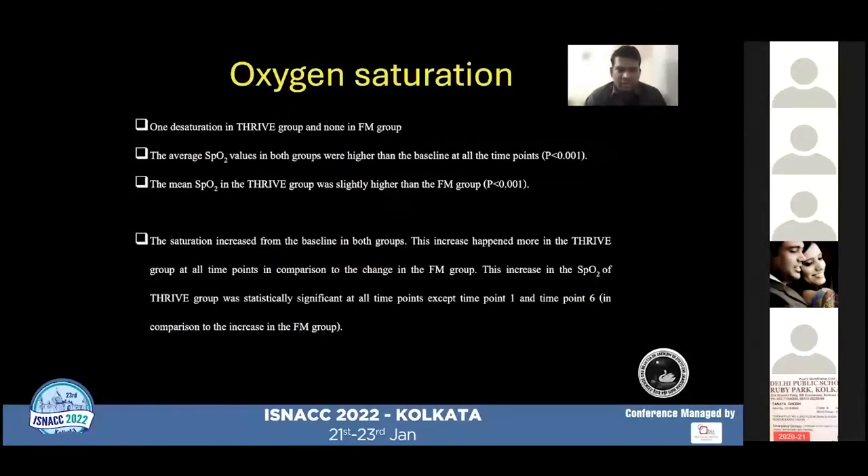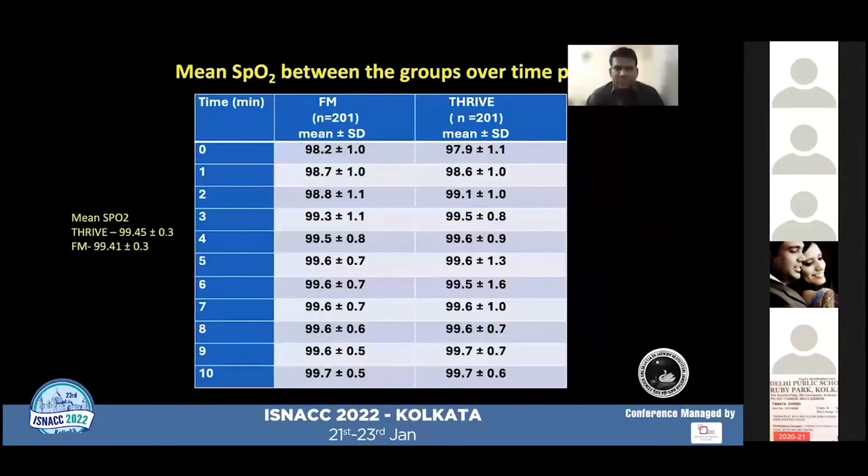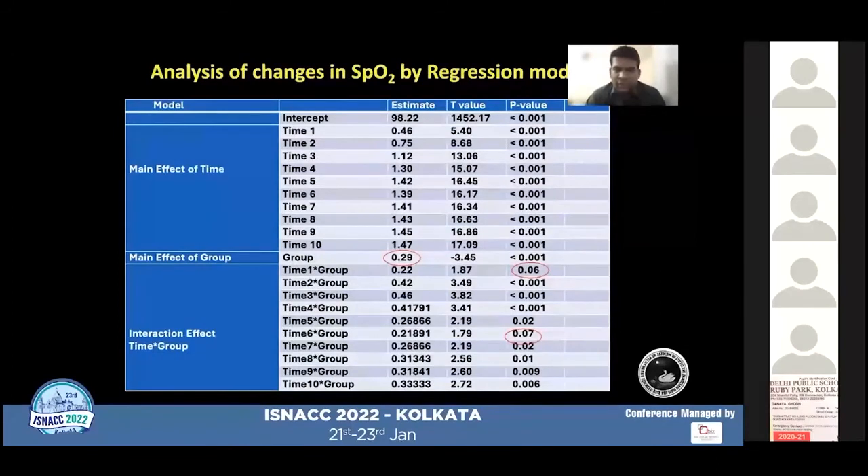Regarding oxygen saturation, there was one desaturation event in the THRIVE group and no desaturation event in the face mask group. The mean SpO2 between the groups was compared across 10 time points, where 0 is baseline and 10 is the completion of the procedure. The mean saturation increased from baseline in both techniques. The mean saturation was slightly higher in the THRIVE group — 99.45% with a standard deviation of 0.3 — compared to the face mask group at 99.41% with a standard deviation of 0.3. The THRIVE group had higher mean saturation at all 10 time points with statistical significance, except at time points 1 and 6.